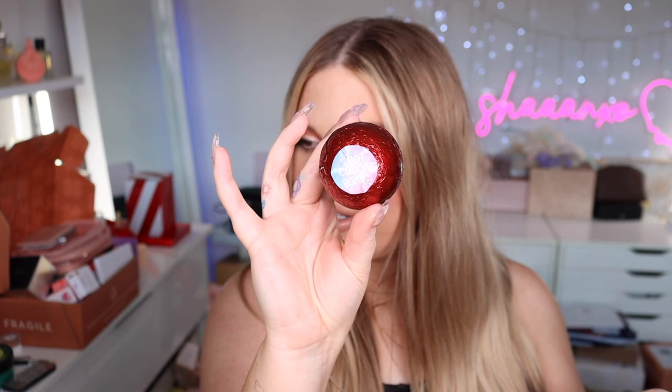And there's a hot cocoa bomb — is that like one of those things you put in hot milk? I've never tried one but I'm so excited to!